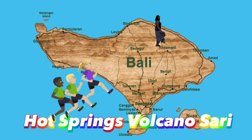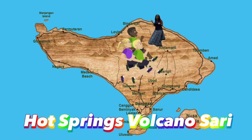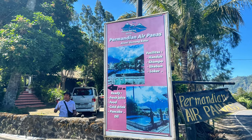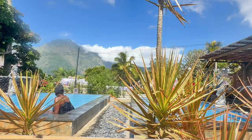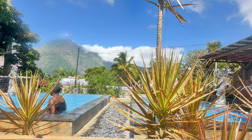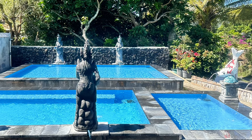Hot Spring Volcano Sari is located 76 kilometers from Kuta, and it takes 1 hour and 46 minutes to get there. Admission cost is $3.12. If you want to dodge the crowds after climbing Mount Batur, this is for you. This hot spring is small but way less crowded than the other alternatives.